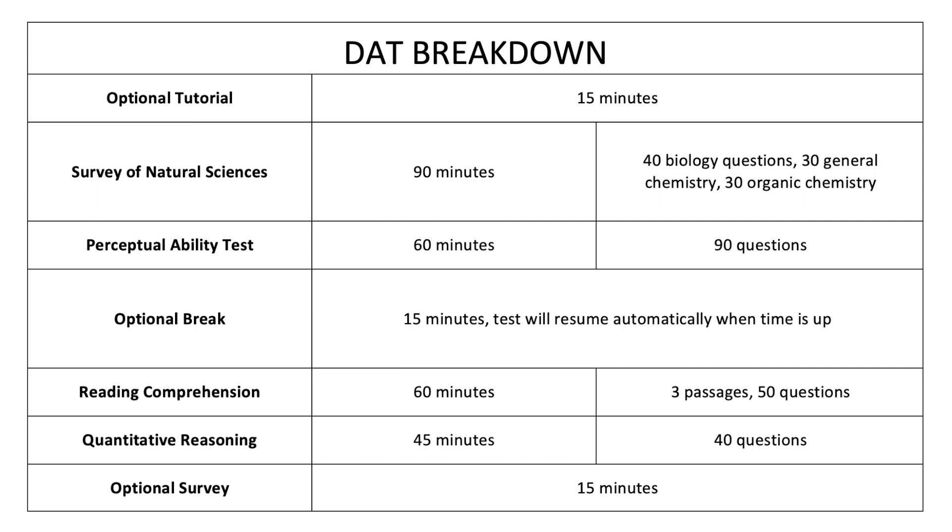Then you have your optional 15-minute break — the test will resume automatically once the time is up. You can have your drink of water, go to the bathroom, then come back and do the Reading Comprehension portion: 60 minutes, 50 questions, where you read three passages and answer 15 to 17 questions about each passage. Then you have the Quantitative Reasoning section: 45 minutes, 40 questions, and then you are done.